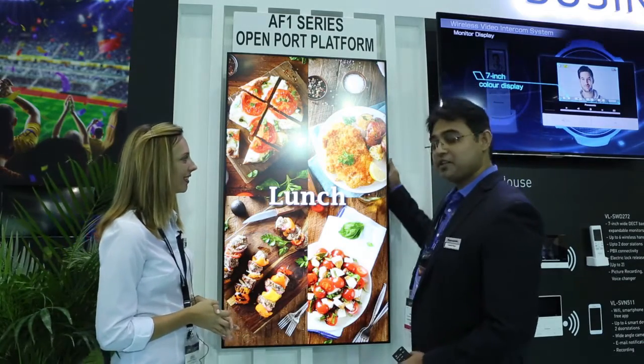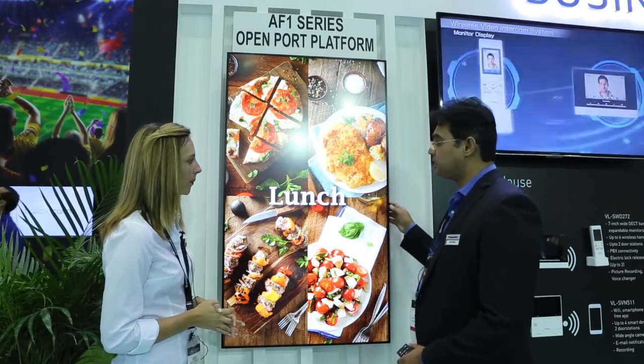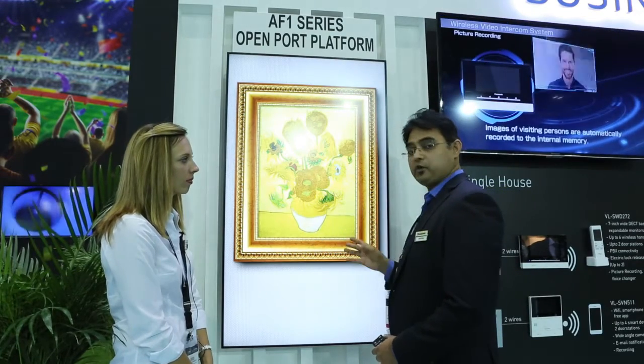Hi, everyone. This one is our newly launched series, the AF1. We've got three types of sizes — this size is 55 inch, and we have 49 inch, and we have 42 inch.